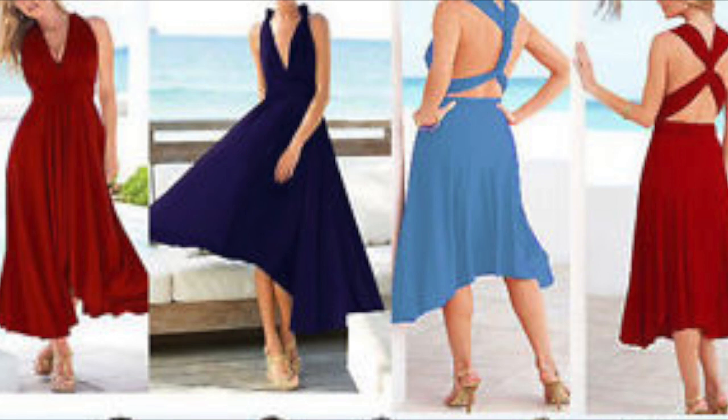Soft and breathable material, comfortable to wear, and it can be worn on many different occasions — perfect for evening party, cocktail party, wedding, dance party, pageant, beach holiday, and of course your prom. We have care instructions too: hand wash in cold water, line dry, and please don't bleach or iron this material because it's delicate.